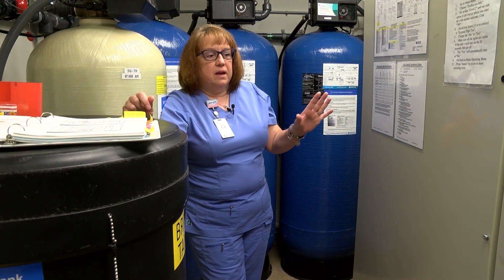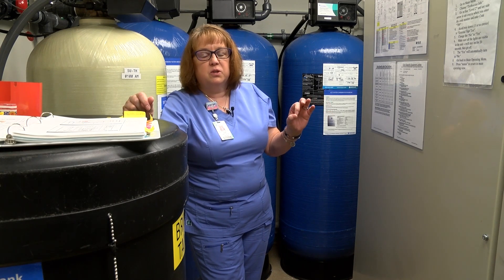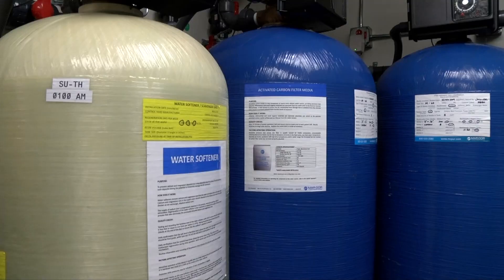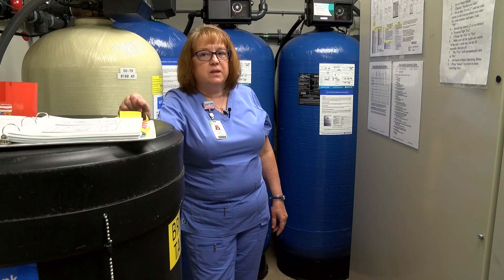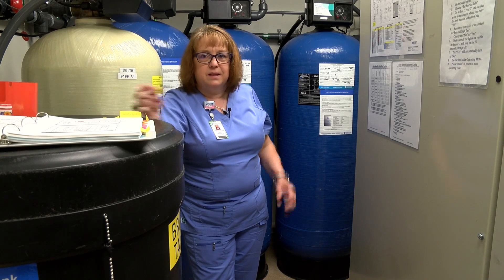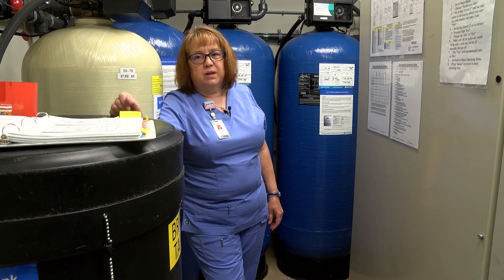Once a month I run through and grab water samples from many different areas in here to make sure they don't grow any sort of bacteria. If they do, I have to close it down — we can't dialyze. We also check after the carbon tanks to make sure there's no chlorine in the water, because if there's too much chlorine we can't dialyze people either. Chlorine and red blood cells don't mix — chlorine actually explodes the red blood cell. So we cannot have any chlorine in the water.